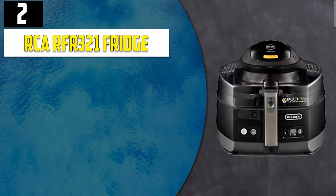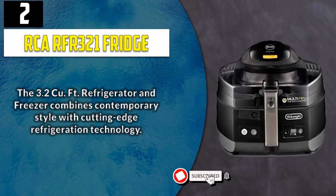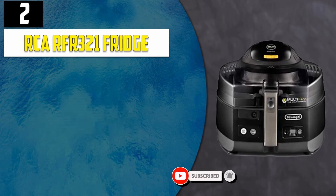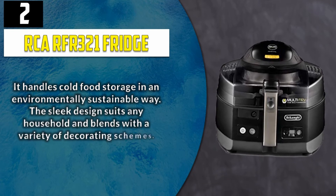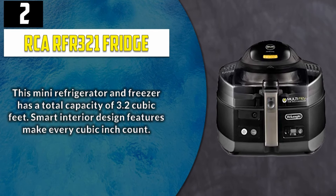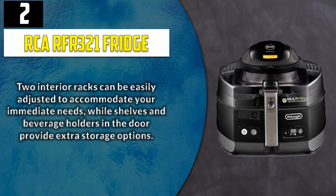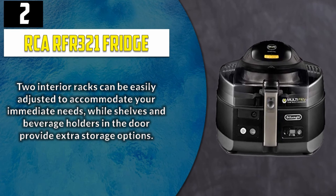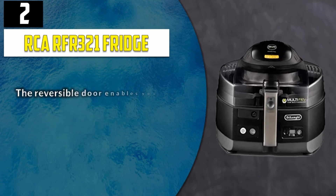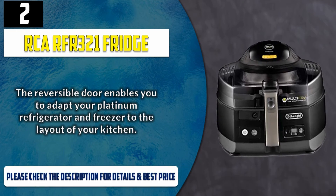Number 2: RCA RFR321 Fridge. The 3.2 cubic feet refrigerator and freezer combines contemporary style with cutting-edge refrigeration technology. It handles cold food storage in an environmentally sustainable way. The sleek design suits any household and blends with a variety of decorating schemes. This mini refrigerator and freezer has a total capacity of 3.2 cubic feet — smart interior design features make every cubic inch count. Two interior racks can be easily adjusted to accommodate your immediate needs, while shelves and beverage holders in the door provide extra storage options. The reversible door enables you to adapt your refrigerator and freezer to the layout of your kitchen.